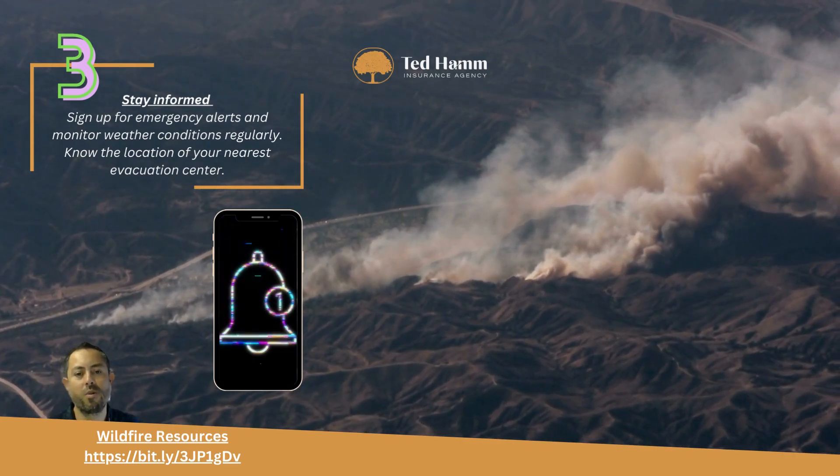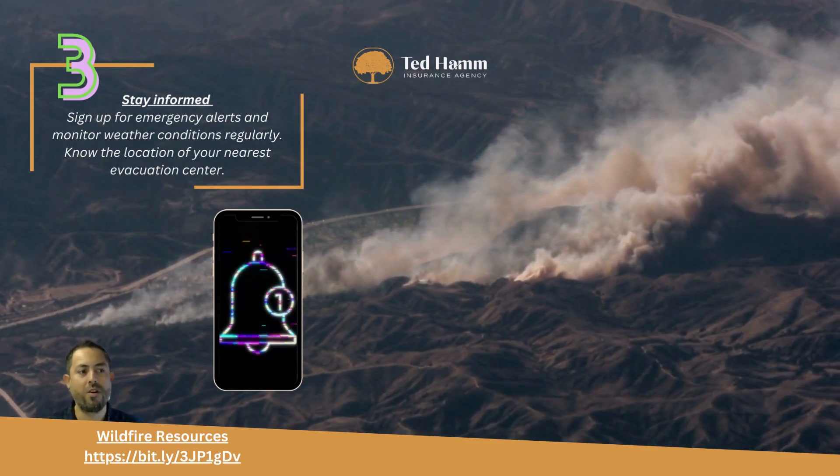Know your nearest evacuation center. Be sure to check out ReadySLO.org to stay up to date with local emergency information.